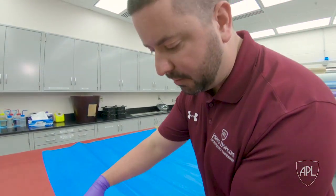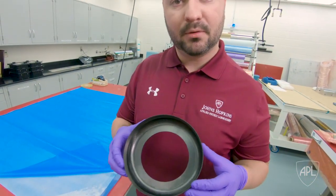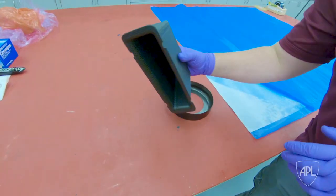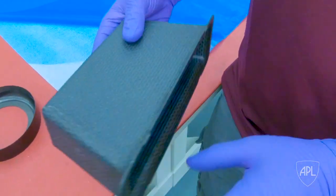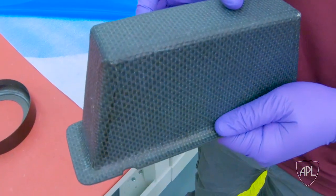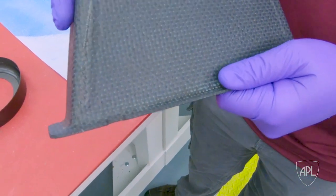This material is super drapeable — we can achieve complex geometries. This is a carbon fiber part that we built for a telescope. Another application is a carbon fiber bracket that was used on a spacecraft. It uses a woven product rather than a unidirectional product, and with these products you can achieve complex geometry like this.